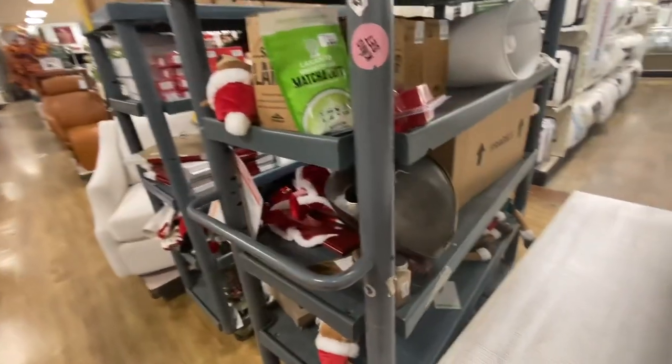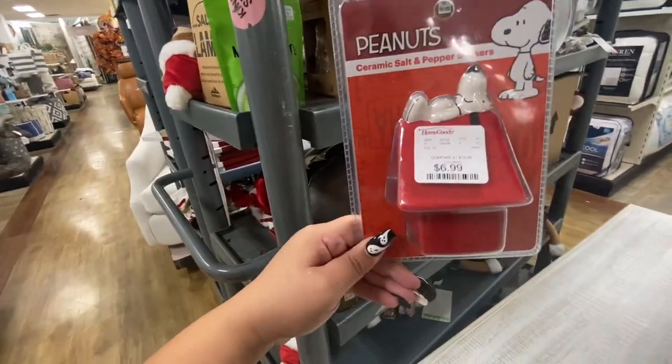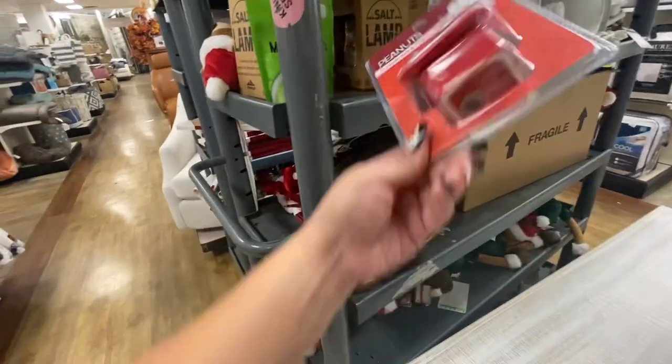What is this? Oh, Snoopy salt and pepper shakers — so cute!